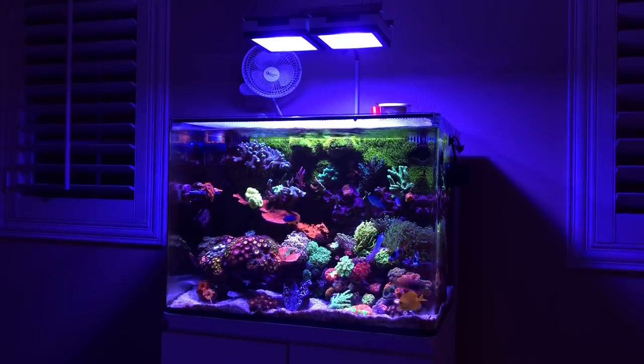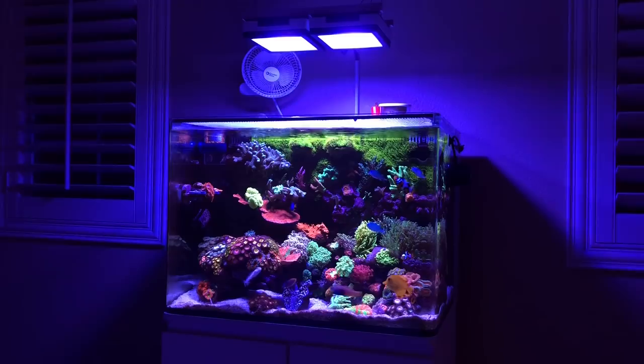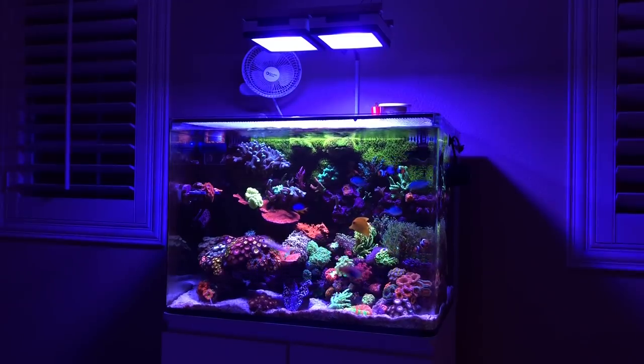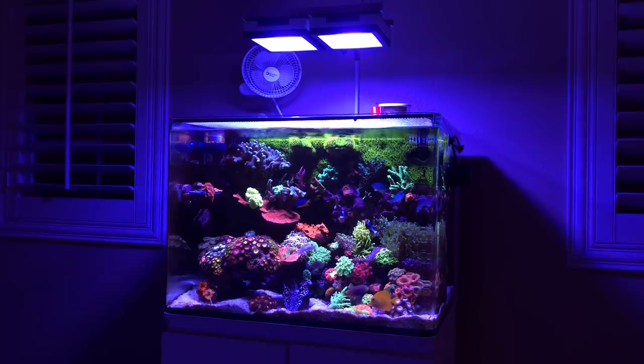As I've covered before in another video, there's a lot of variables to corals. Lighting is very important, flow is very important, and by far one of the most important is stability as far as the parameters. Once you get those things in check, another piece of the puzzle is food.